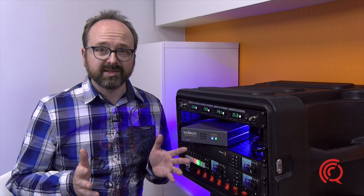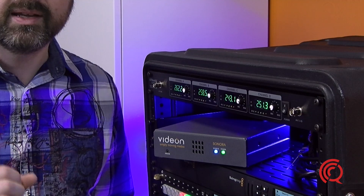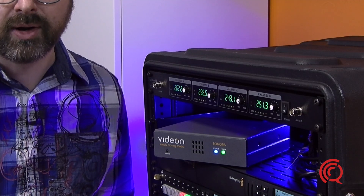But wait, there's more. Sonora is actually an encoder and a decoder. One can stream directly to another Sonora, either on a local network or over the internet.